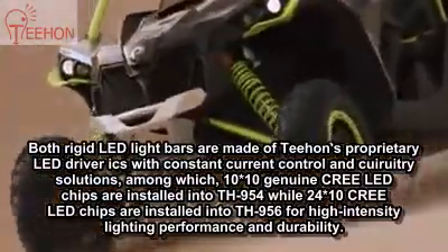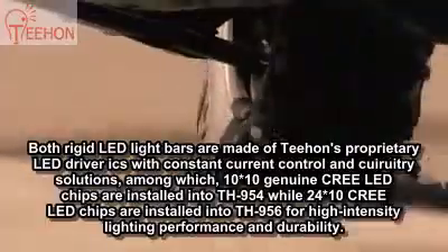Connecting the XDS to the terrain are a set of 20-inch tires, providing ultimate traction in a lightweight package.